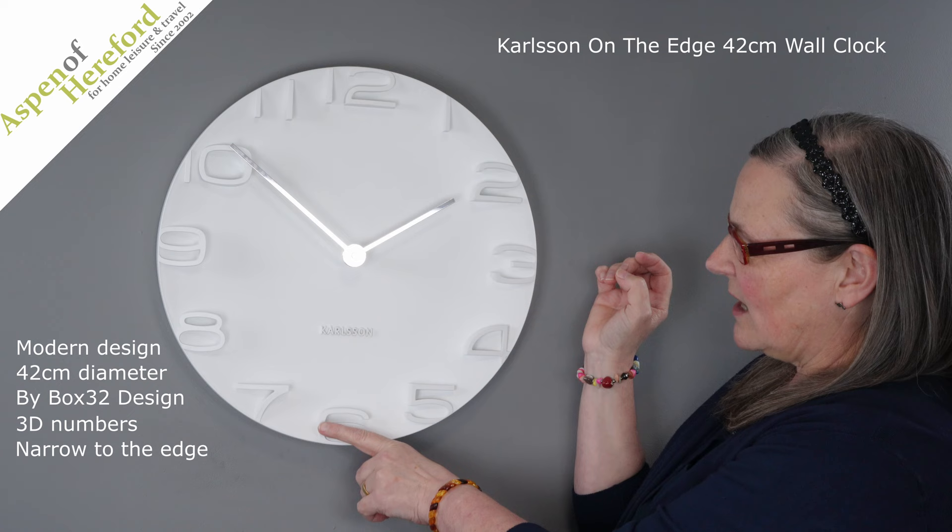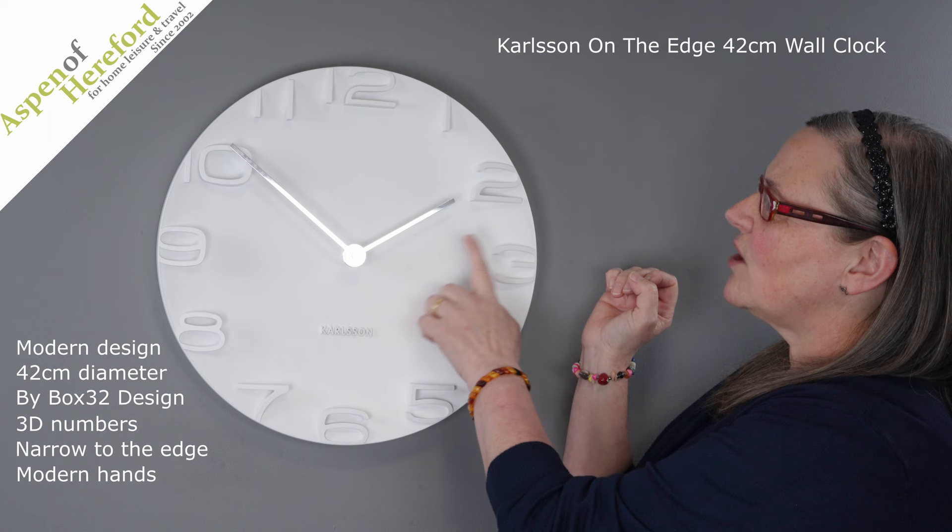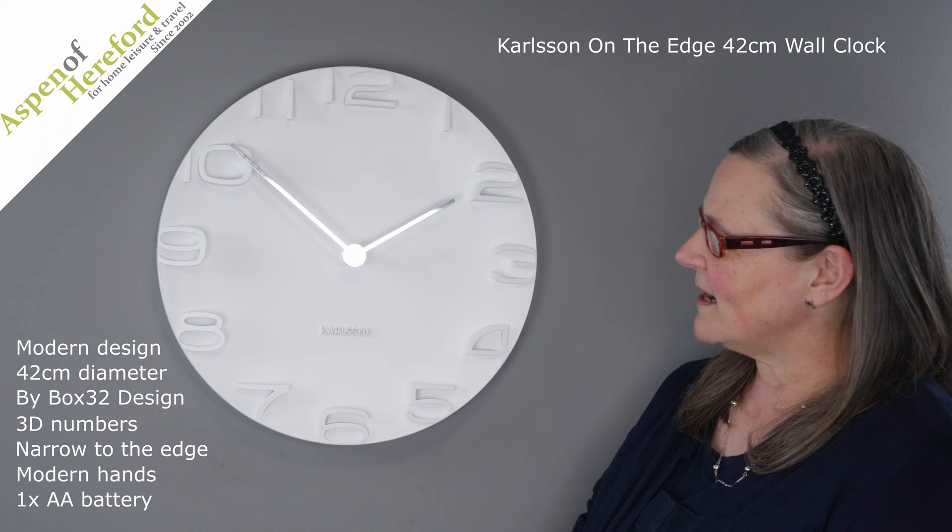It has lovely modern straight hands, takes a single AA battery, and this one is finished in white. It makes a lovely focal point on the wall in your home or office.